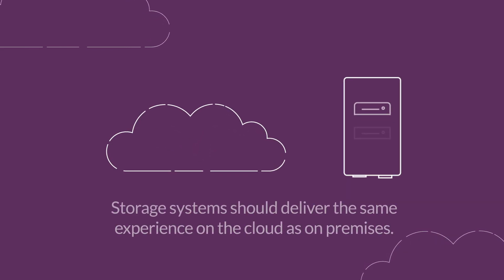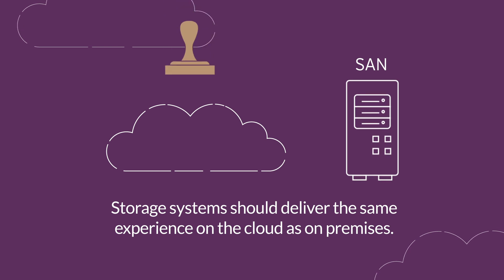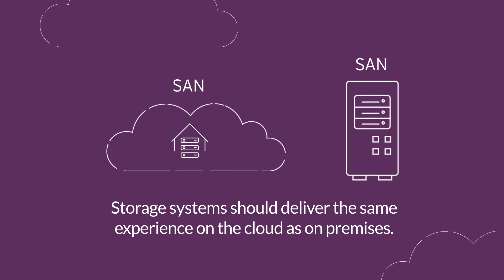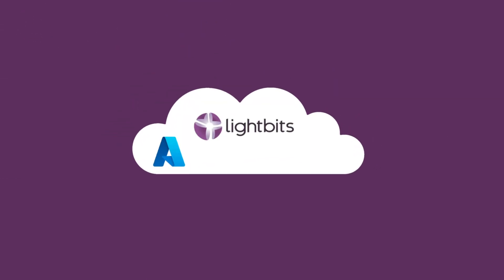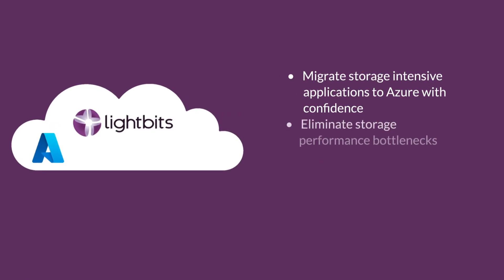You would move your database workloads to Azure today if there was a scalable, cost-efficient storage solution that delivered the same high-performance experience on the cloud as on-premises. Introducing Lightbits on Microsoft Azure, which eliminates the barriers to migrating these workloads to the cloud.